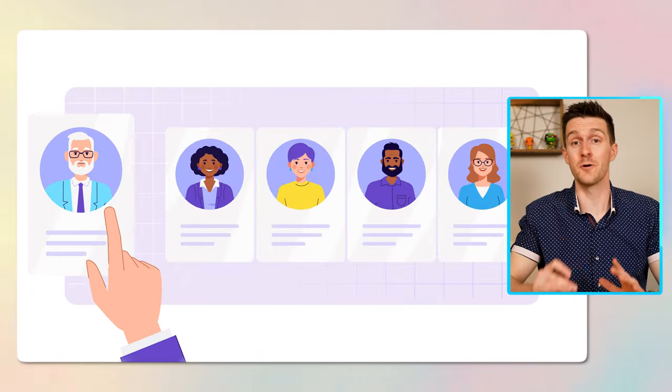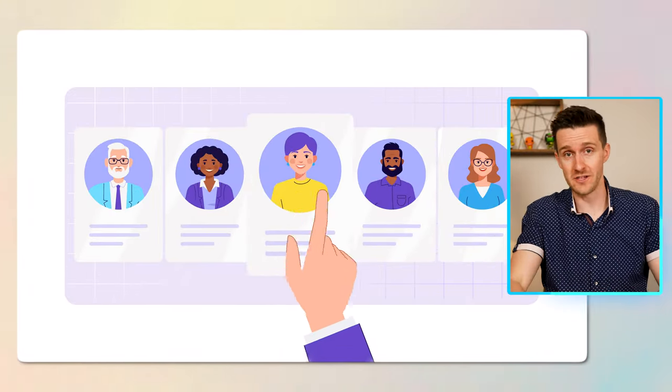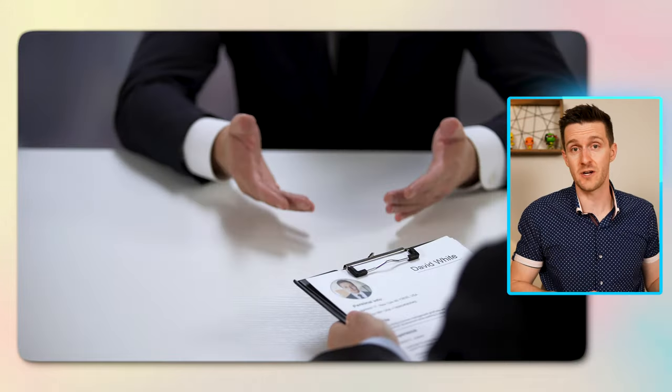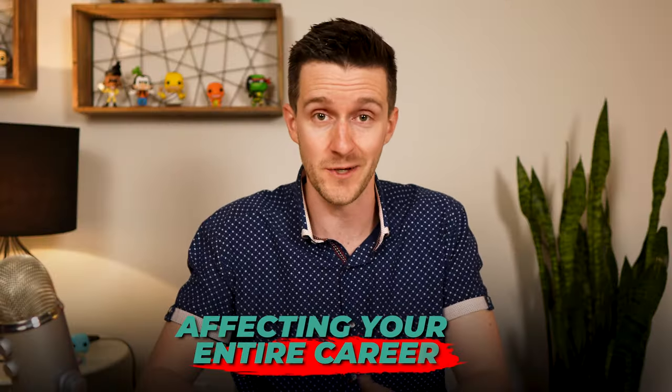I'm going to show you how to take a great LinkedIn profile photo completely for free. All you need is a smartphone, a nice outfit, and a friend to snap the pic. Having a great LinkedIn profile photo is absolutely critical to making a strong first impression with a hiring manager, and this can have a ripple effect on how your entire interview process goes and eventually affect your entire career. So a strong LinkedIn profile photo is absolutely essential.